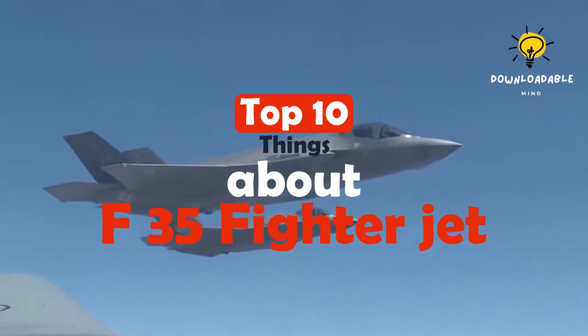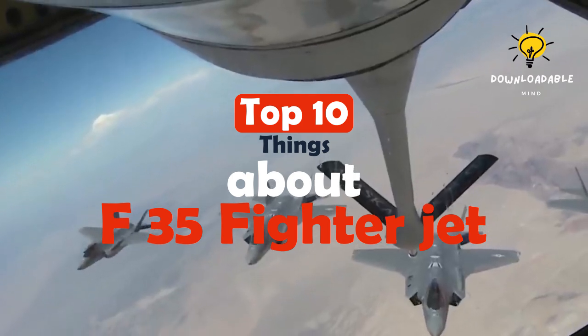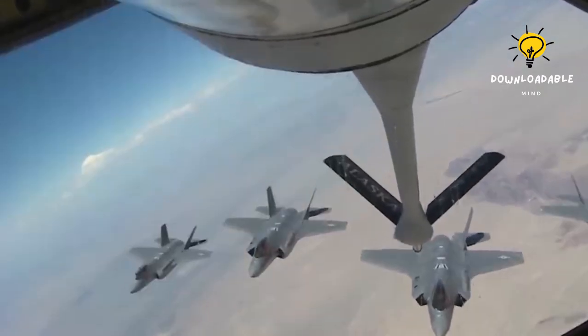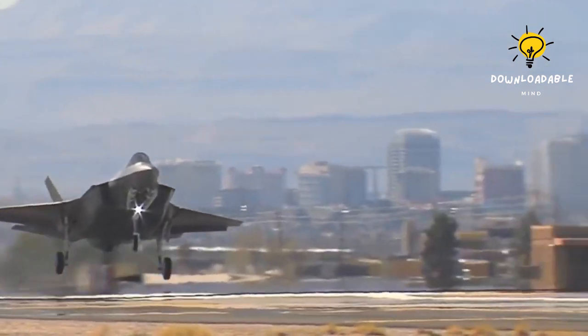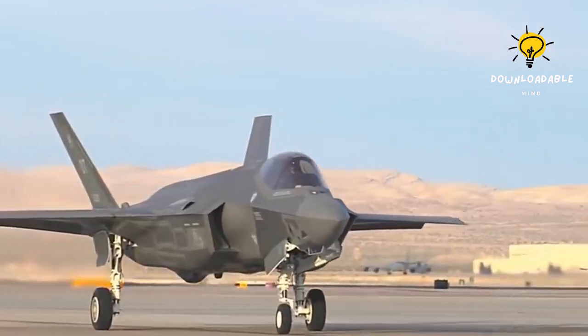The F-35 provides an unrivaled advantage to our pilots, nation, and global partners. It embodies the national defense strategy in action and serves as the cornerstone of the U.S. Services' fighter fleet and allied fleets worldwide.